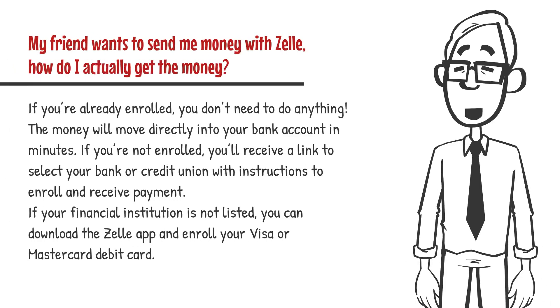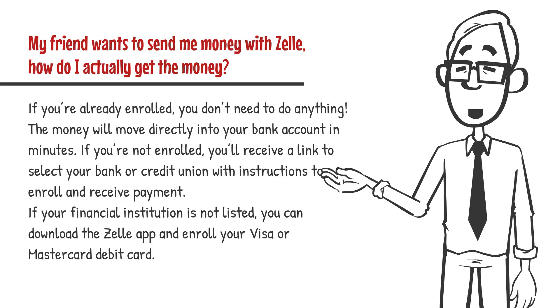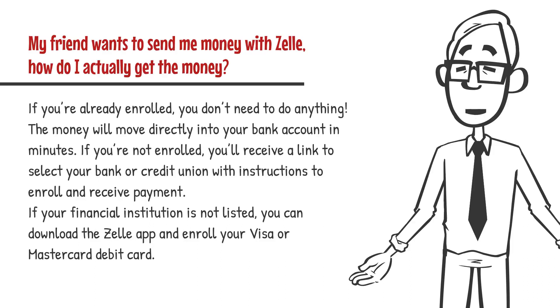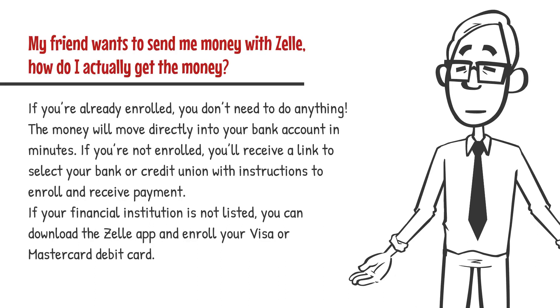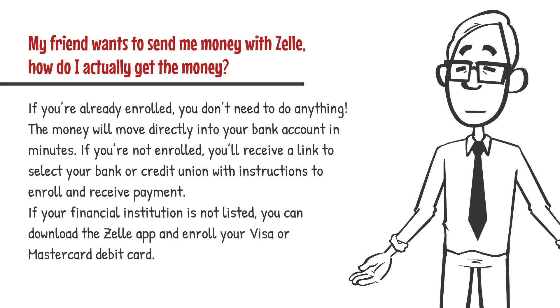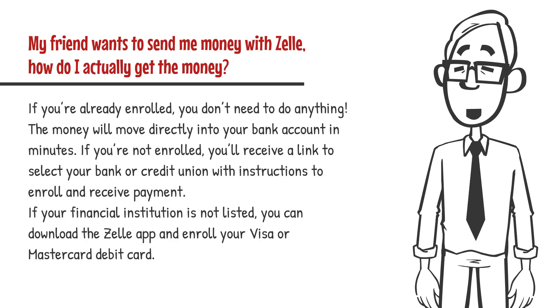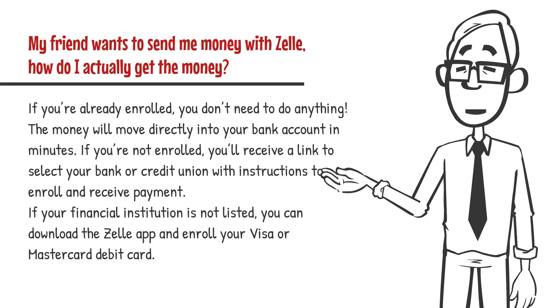My friend wants to send me money with Zelle — how do I actually get the money? If you're already enrolled, you don't need to do anything. The money will move directly into your bank account in minutes. If you're not enrolled, you'll receive a link to select your bank or credit union with instructions to enroll and receive payment. If your financial institution is not listed, you can download the Zelle app and enroll your Visa or MasterCard debit card.